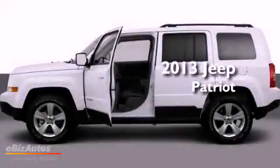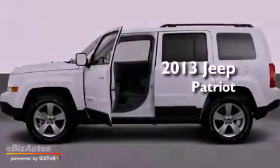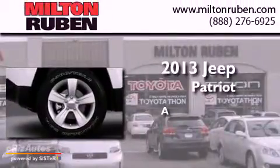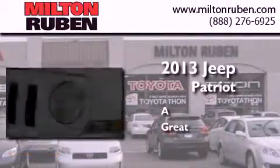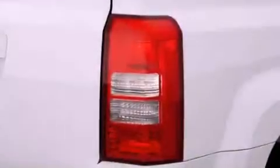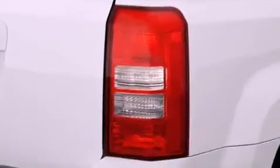This is a brand new 2013 Jeep Patriot. Its top features include Hill Start Assist, Roof Rails, and a Tire Pressure Monitoring System.